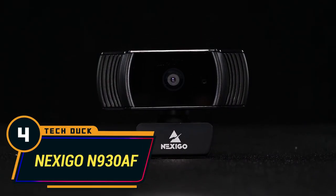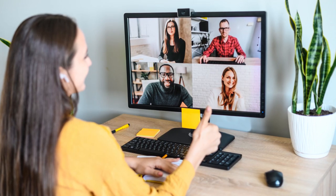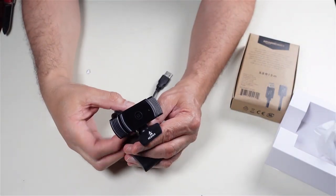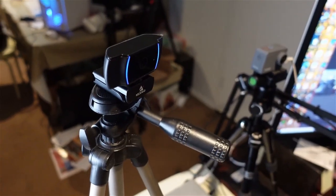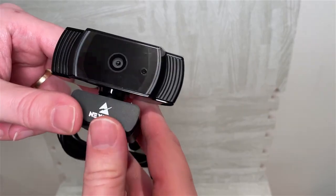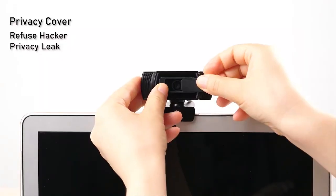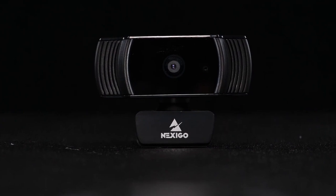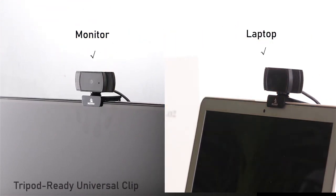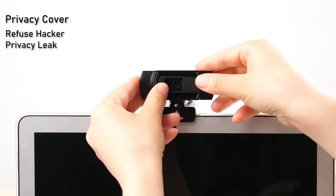Number 4: Nexigo N930 AF. A standard webcam device is an important asset for every student, particularly those undertaking online courses. But what's even more important is how you maintain privacy during and after these meetings. With the Nexigo N930 AF webcam, you'll never have to worry about these issues. While it offers all the necessary premium privacy features, it also delivers excellent image quality — including 1080p resolution, great lighting settings, and incredible autofocus features. All you have to do is mount it firmly on your desktop or laptop monitor and enjoy its clear optic functions and privacy shutter that will keep you safe from hackers.